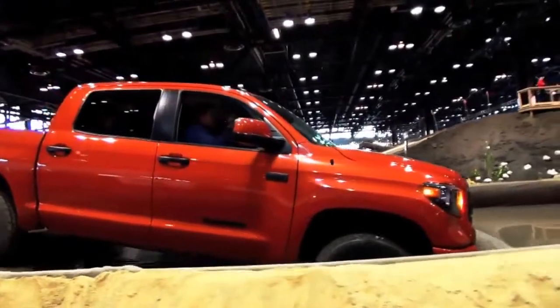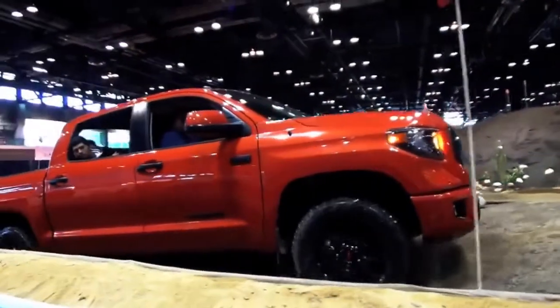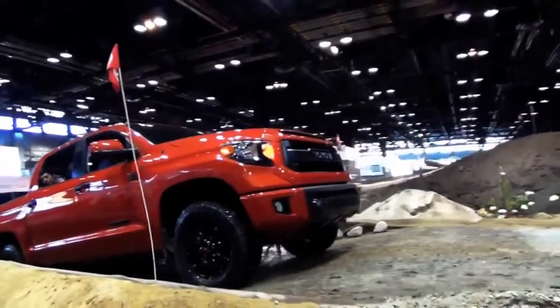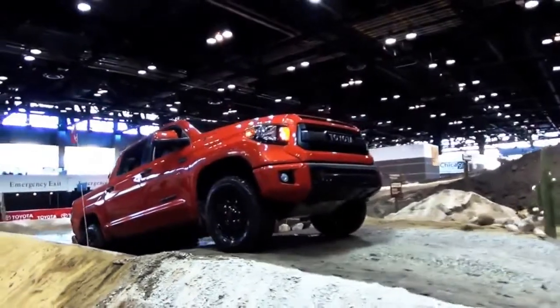Now we're going through a water pit — we're in two feet of water right now with no issues. We're not bottoming out, we're not taking on water. We'll stop here for just a moment to let some of this water drain out behind us as we come out of it, so we don't drag it all back up onto the circuit.